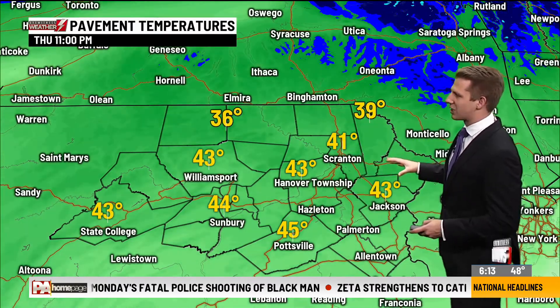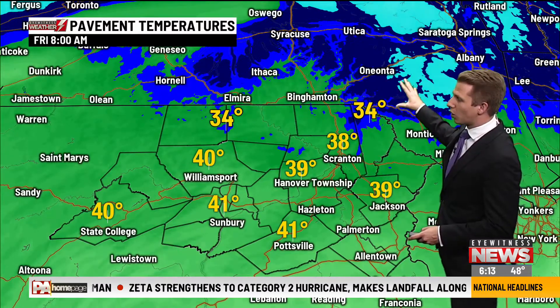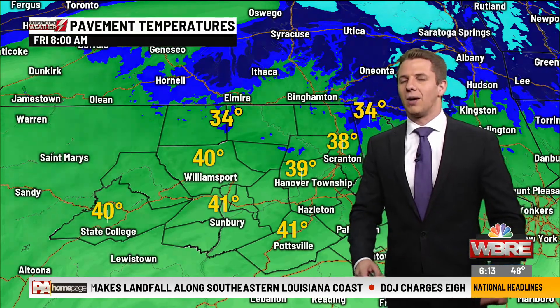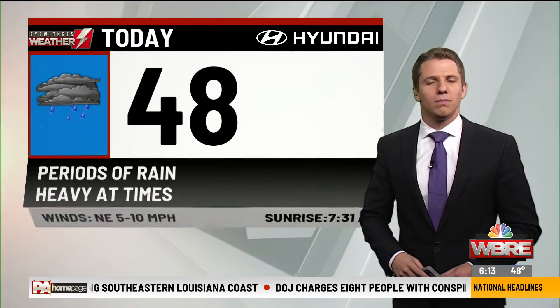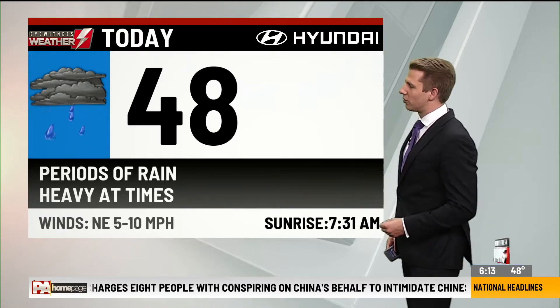You can really see that as we go into tonight through tomorrow morning, it does get rather cold to our north, but in our area those road temperatures are really expected to stay above that freezing mark. So no major problems expected with this, but for some of us it will be the first snowfall of the season.